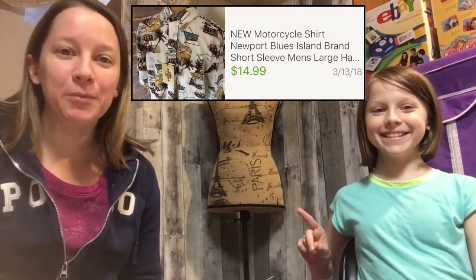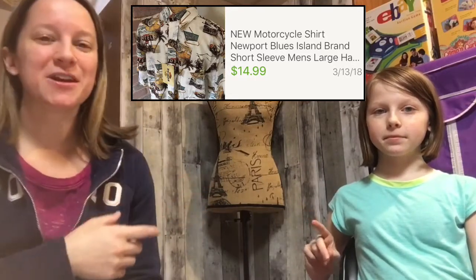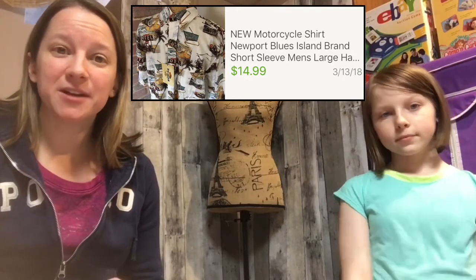This next item is by a brand named Newport, but it's got a motorcycle theme on it — a polo shirt. I'm pretty sure it was brand new with tags. I only paid $1.98 for this and it just sold for $14.99. I've had that since last summer, so that was one of my older items as well.